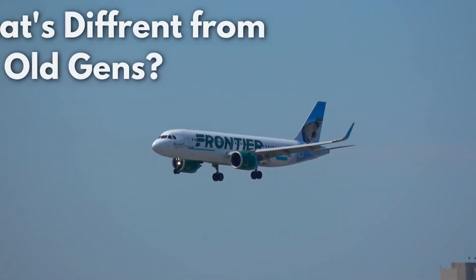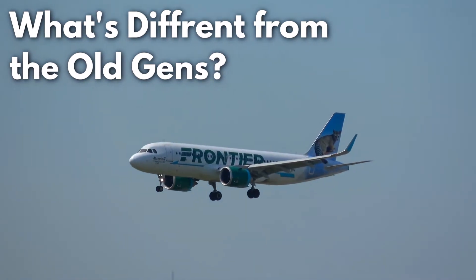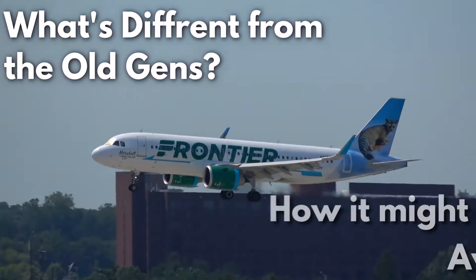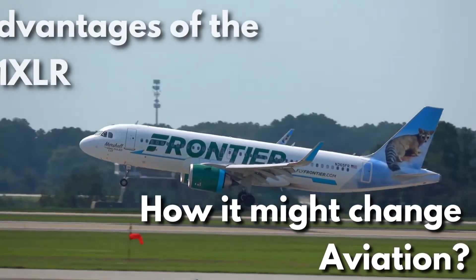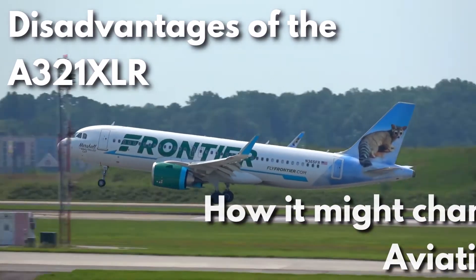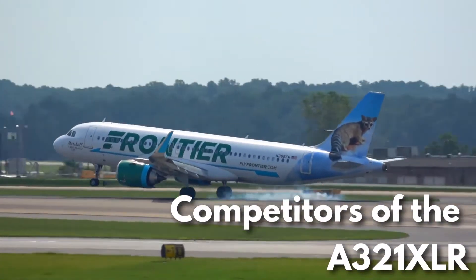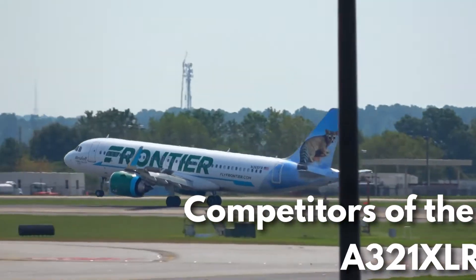We will see what are the differences between the A321XLR and the old generation A320 family aircraft. Then we will discuss how it might change aviation, talk about the disadvantages of this aircraft, and also take a look at the competitors that the A321XLR has to watch out for.